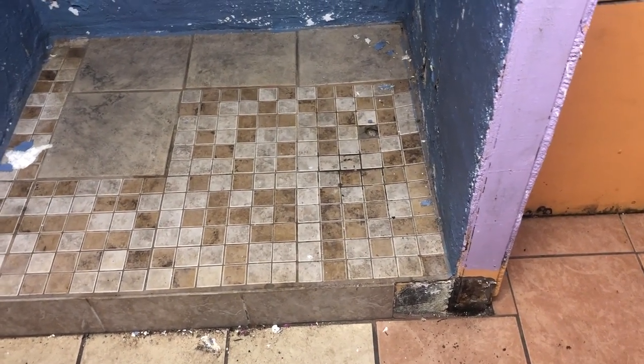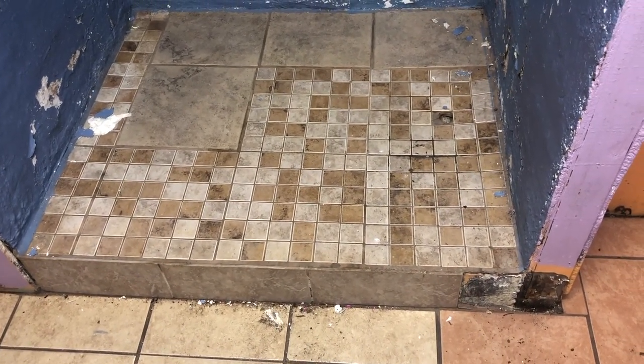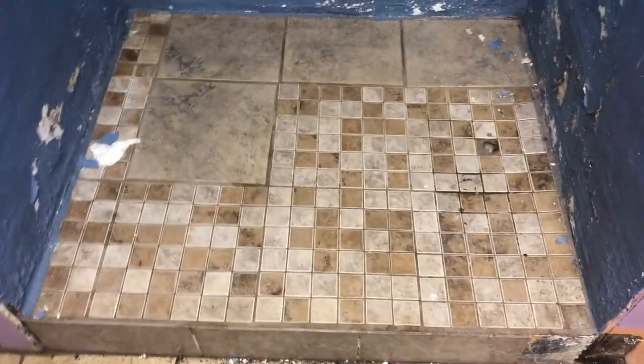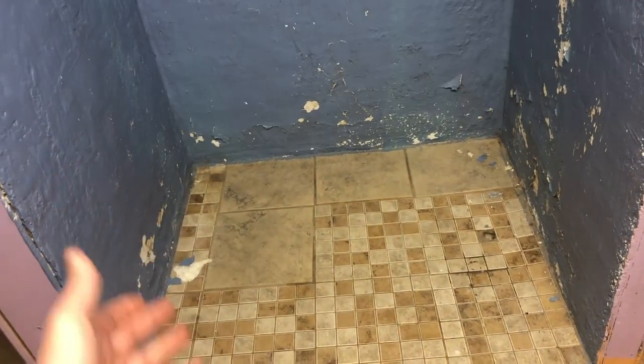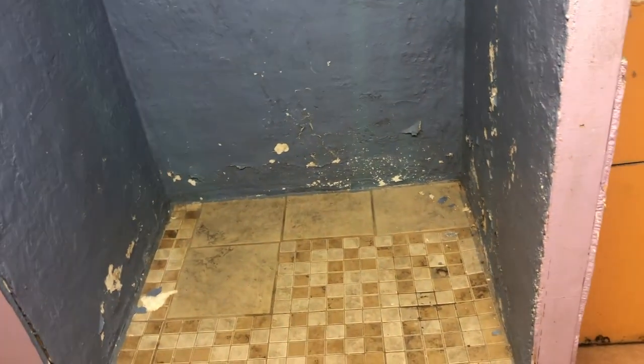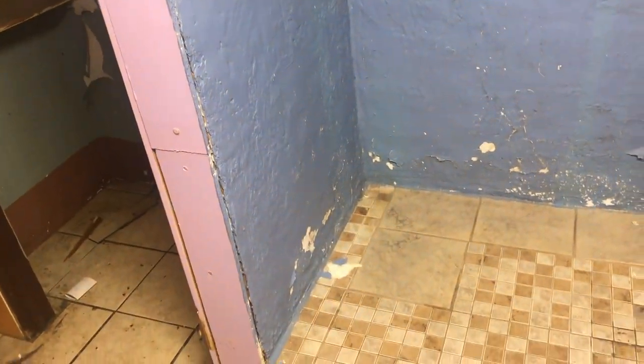I plan on making the shower go from there all the way to there, because this is stupid how they've got it. The shower insert deals that you can get are cheap — like a couple hundred bucks for a cheapy one, especially if you just want a small shower. Don't do this — this is gross.